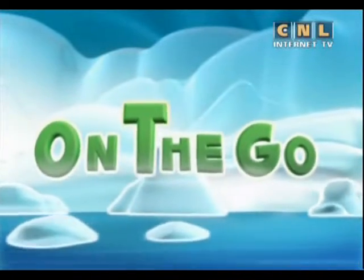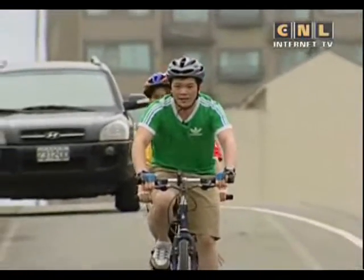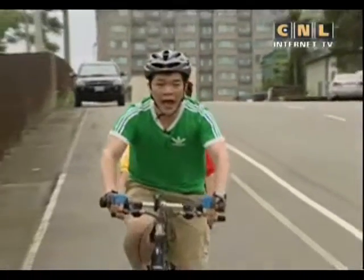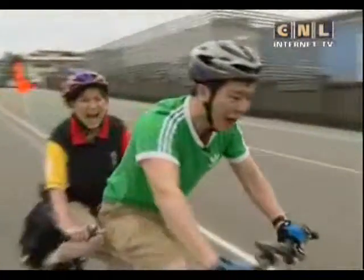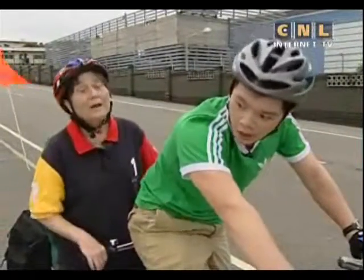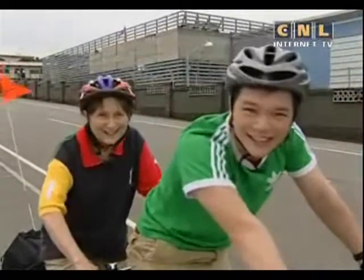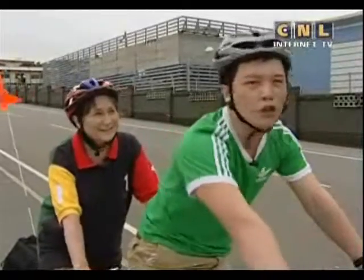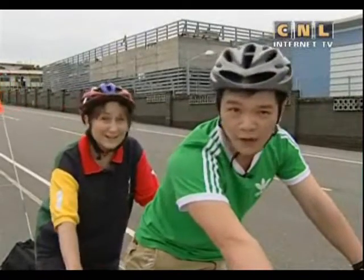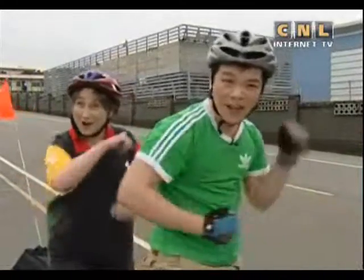On The Go! Hazel, how do I stop this bicycle? I can't find the... Use the brakes! Campbell, the brakes! That was close. We almost hit the... Oh, hi everyone. It's good to see you. Today, Hazel and I will learn about different kinds of bicycles here at a bicycle school in Taoyuan. Do you want to join us? Great! Let's go... On The Go!